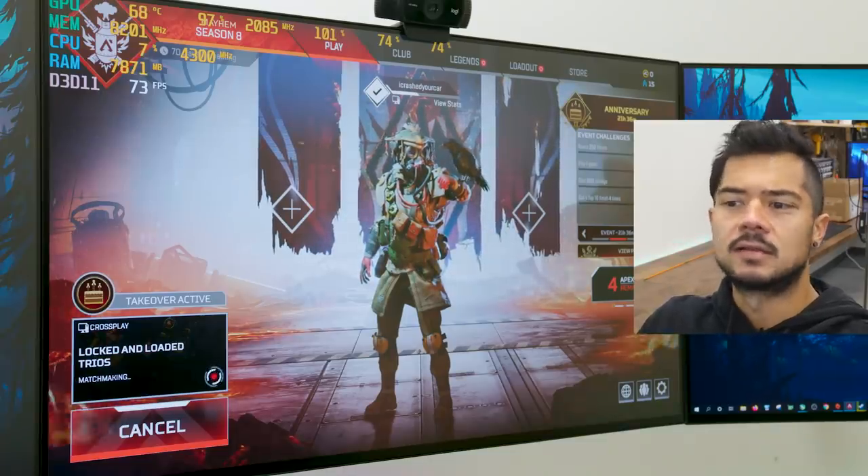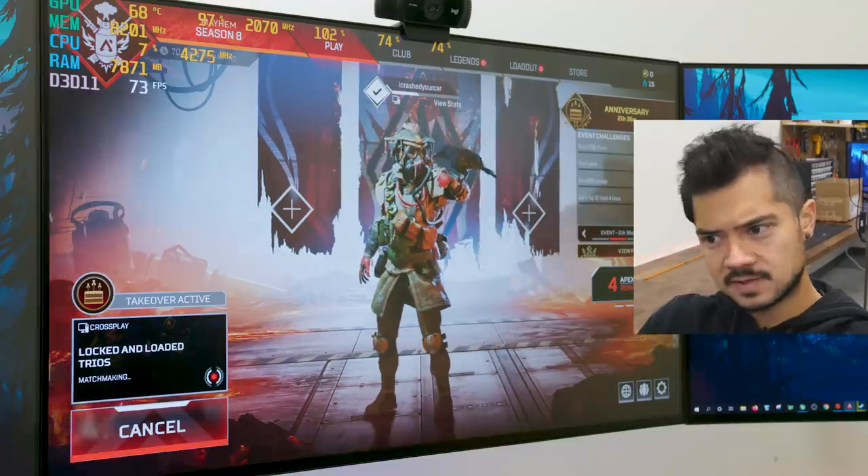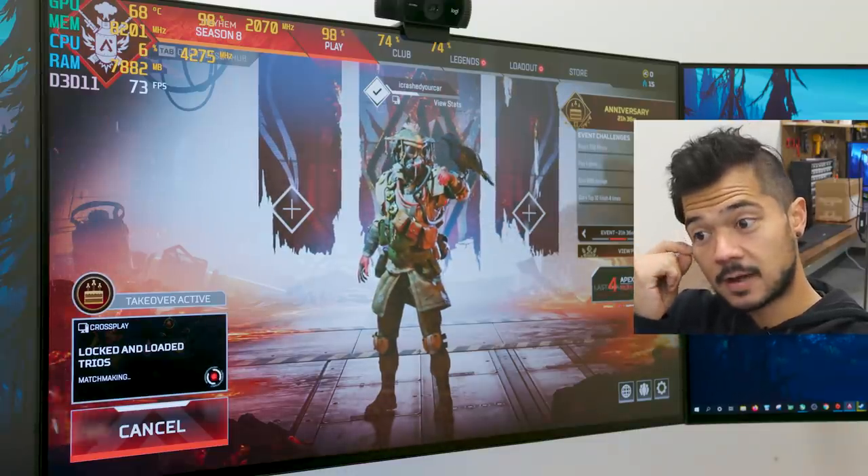Next we're doing Apex Legends — another popular battle royale that often gets neglected in benchmark graphs because it's hard to benchmark consistently.